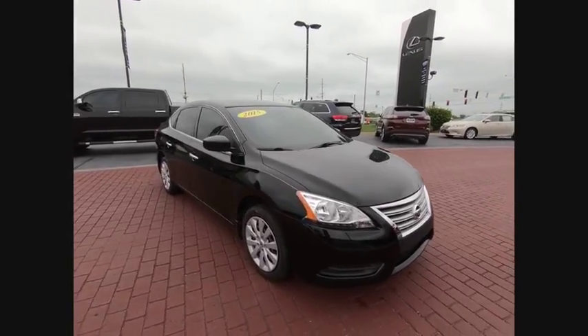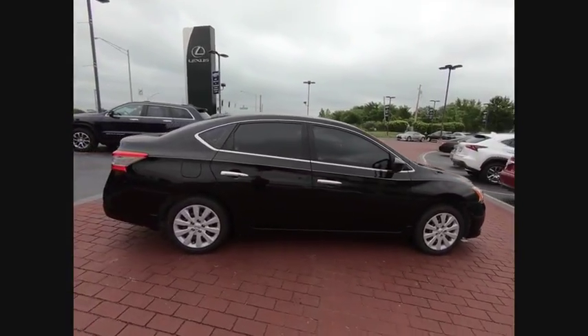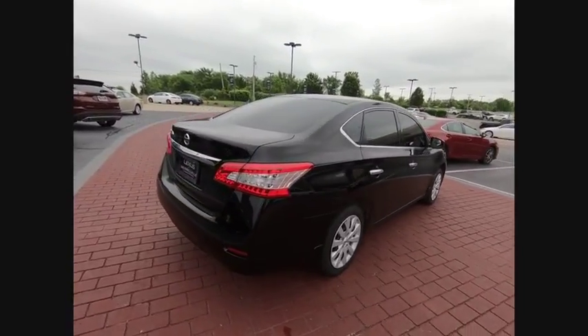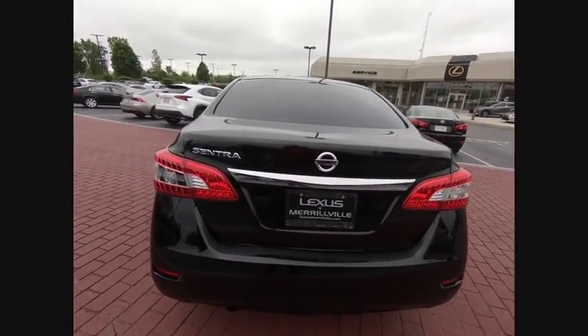The 2015 Sentra. With its spacious and versatile interior and stellar fuel efficiency, the Nissan Sentra is the obvious choice for anyone who wants to enjoy a stylish and comfortable ride, and is priced below $15,000. This vehicle has less than 45,000 miles.